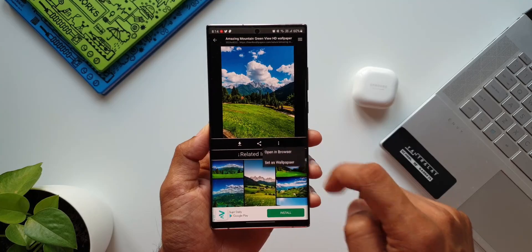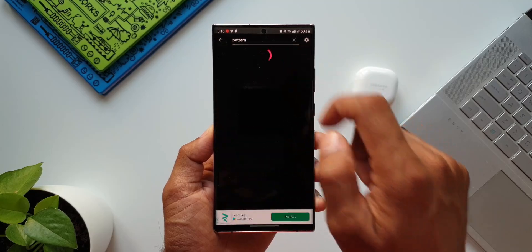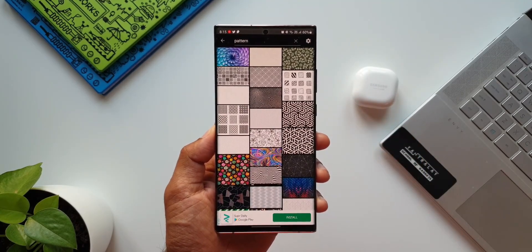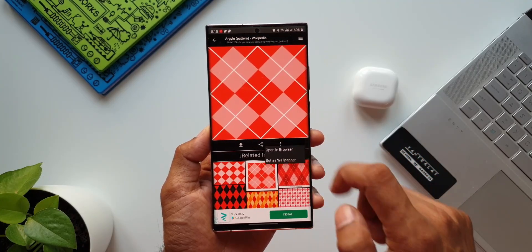Let me know what you think about this application. These are the five amazing browser applications which you might not be aware of — I suggest you go ahead and download them. All the download links are in the description. Try it out and you will experience a whole new way of browsing.